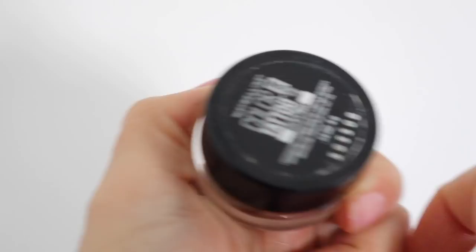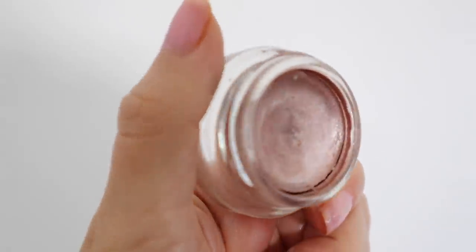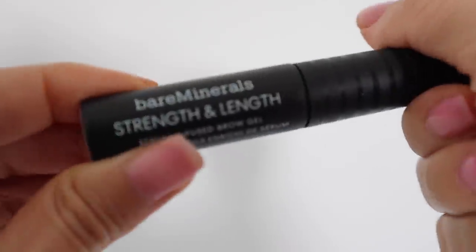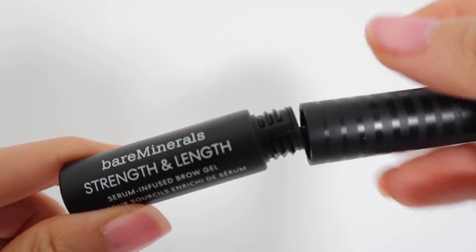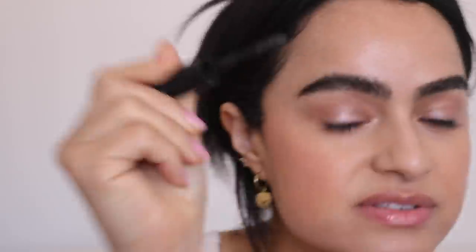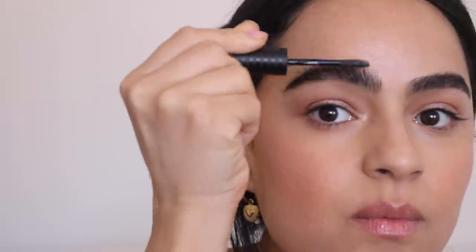To give our eyes a little something, I'm going to use Socialite — the Color Tattoo by Maybelline. It's a really pretty rose gold shade. I love cream shadows, especially when they last and don't crease, so I'm using products with really nice lasting power. I'm also going to add the Strength and Length Brow Gel in Clear by Bare Minerals to separate the brows out. It has two sides — you can use one side to flatten them if you want a laminated look.